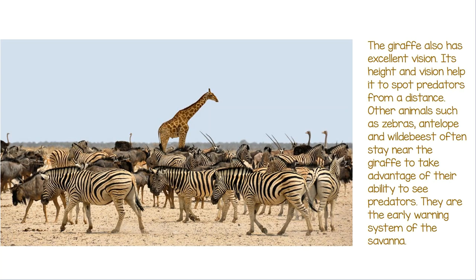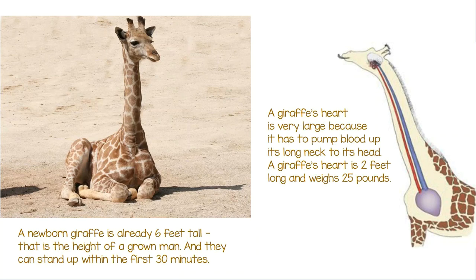Other animals such as zebras, antelope, and wildebeest often stay near the giraffe to take advantage of their ability to see predators. They are the early warning system of the savannah. A newborn giraffe is already six feet tall — that is the height of a grown man — and they can stand up within the first 30 minutes.